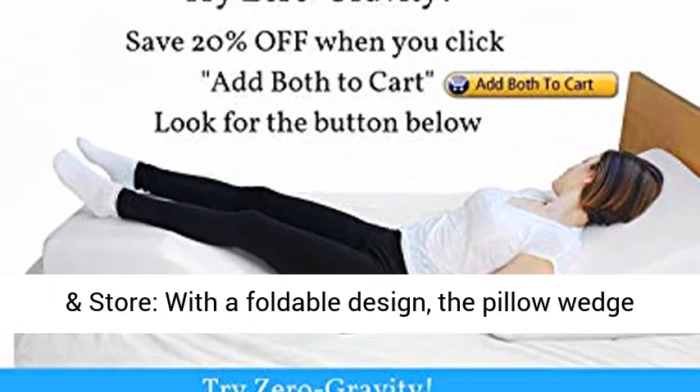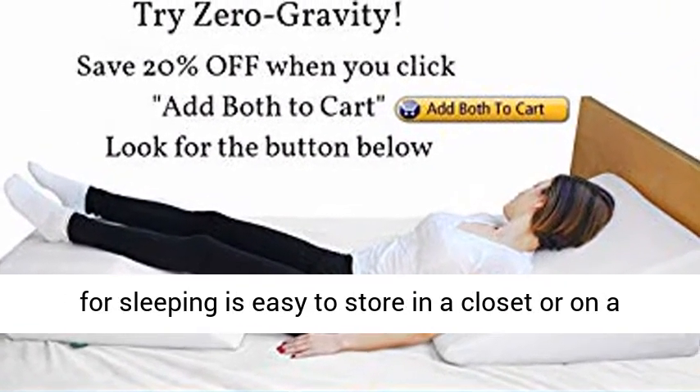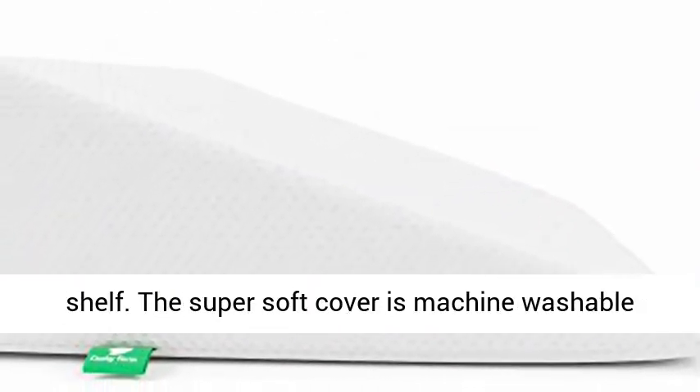Easy to clean and store: with a foldable design, the pillow wedge for sleeping is easy to store in a closet or on a shelf. The super soft cover is machine washable and can easily be removed.